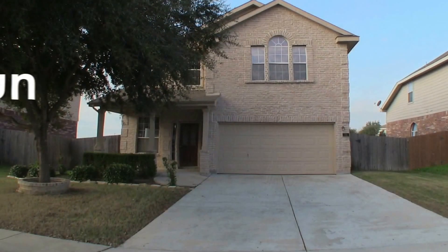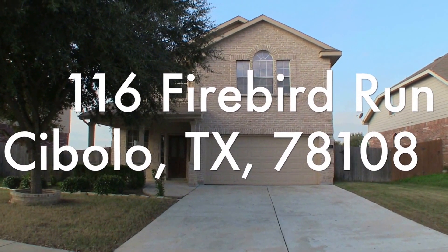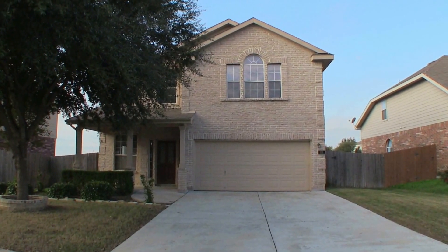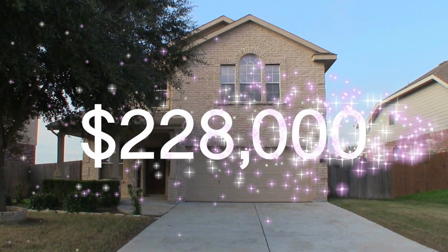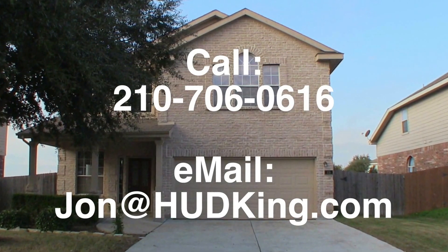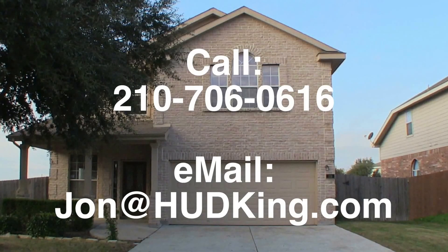That's about it. The home needs a fresh coat of paint, a little bit of trim work, and some flooring — carpet or tile. There you have it: 116 Firebird Run, a very nice and big four-bedroom, two-and-a-half-bath home, over 2,700 square feet. This big, beautiful, almost move-in-ready home is listed right now for only $228,000. If you're interested and don't have a realtor, I would love to earn your business. You can reach me at 210-706-0616. My name is Jonathan — I am the HUD King, and I want to help you find your castle.